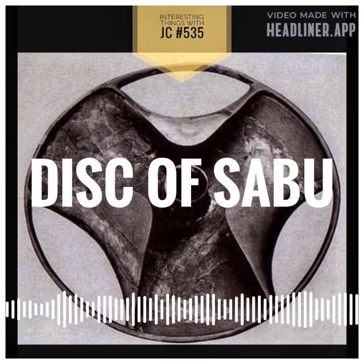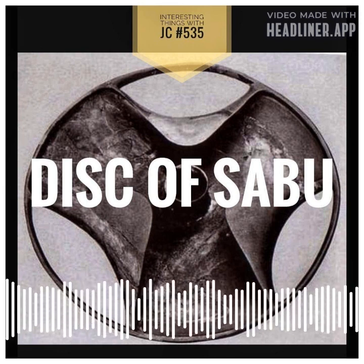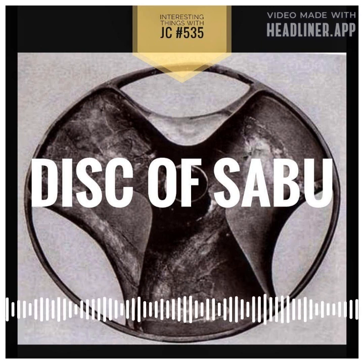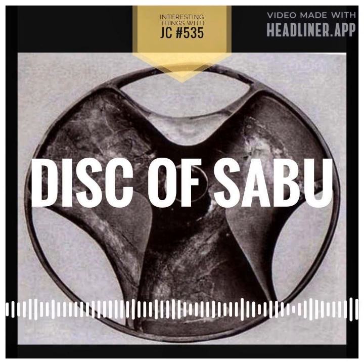In comparison, the famous artifacts from King Tutankhamen's tomb date from Egypt's 18th dynasty, which is roughly 1,600 years younger. The disc is round and has a diameter of about 610 millimeters or 24 inches and a height of about 104 millimeters or 4 inches.